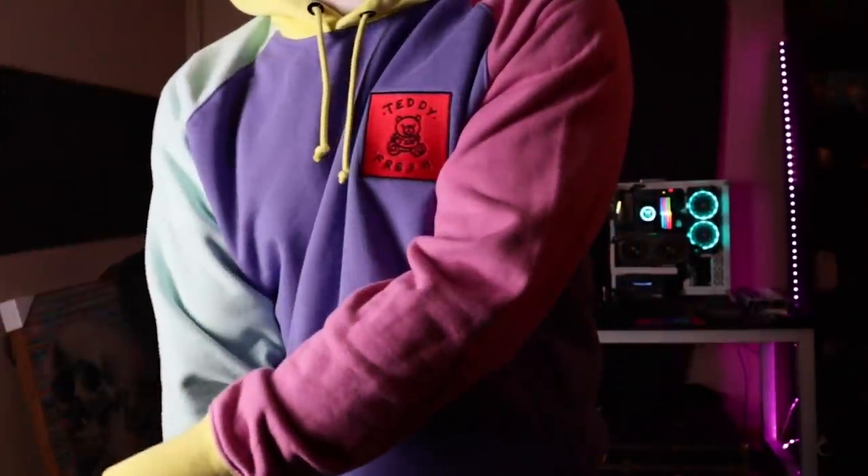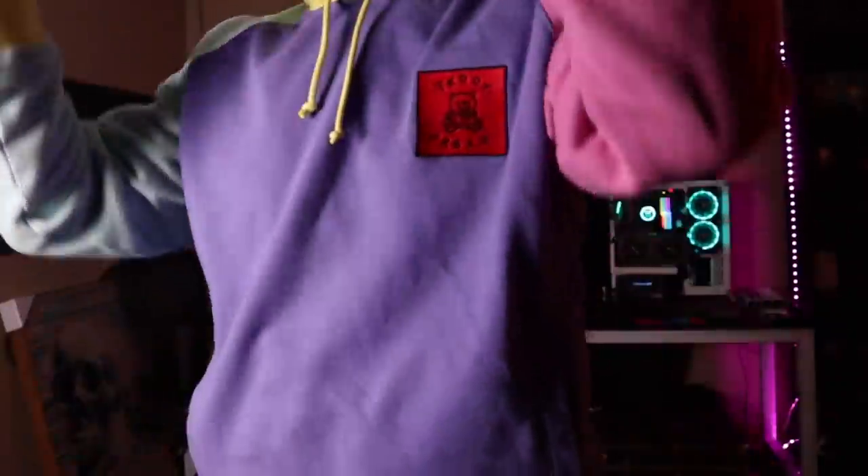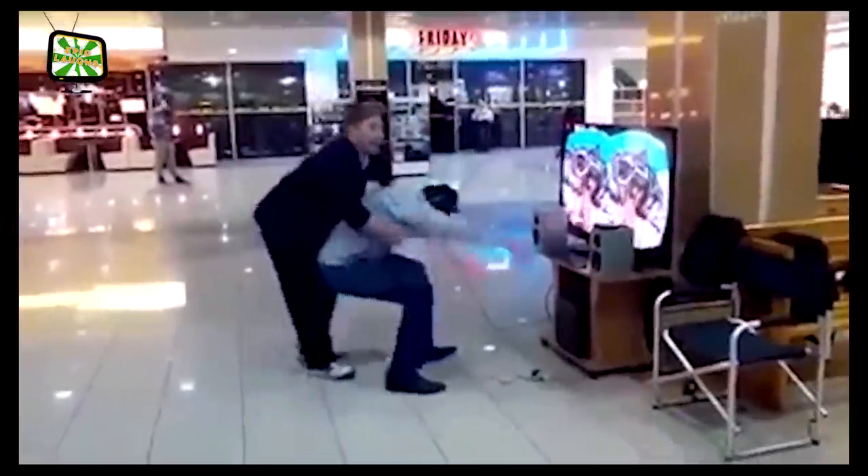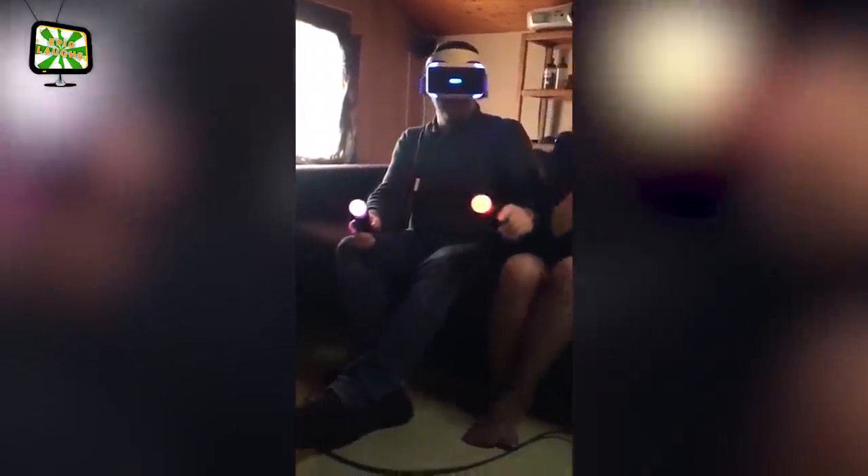VR is definitely my favorite hobby and way to enjoy digital media, but let's be totally honest here. The actual act of being in VR can sometimes be a bit of a hassle. So I've devised a little list of things to make your life that much easier so you could keep enjoying your virtual world.